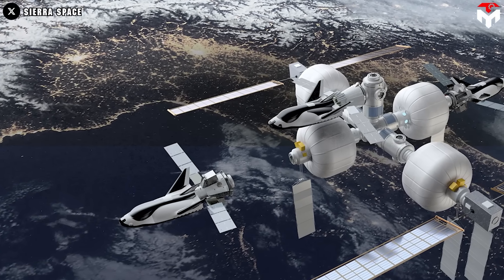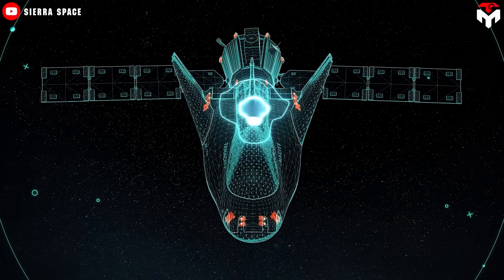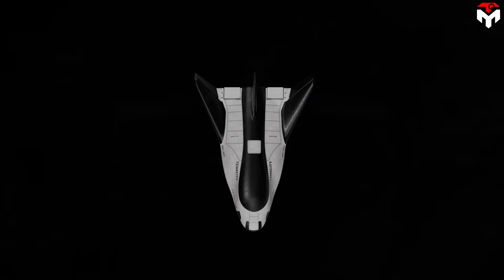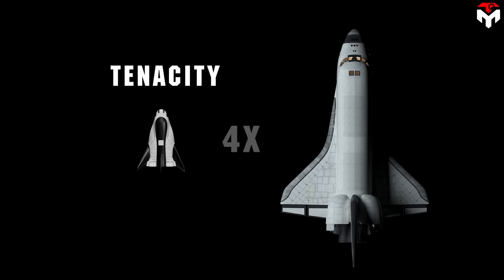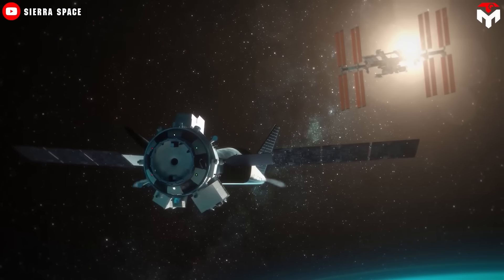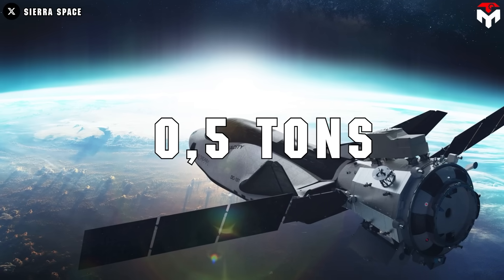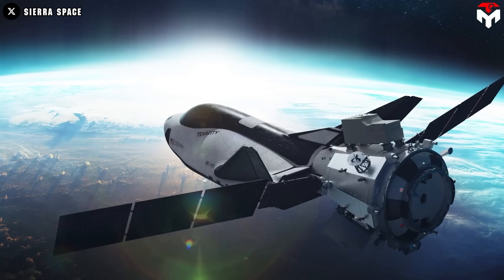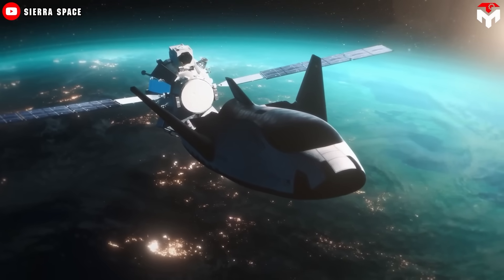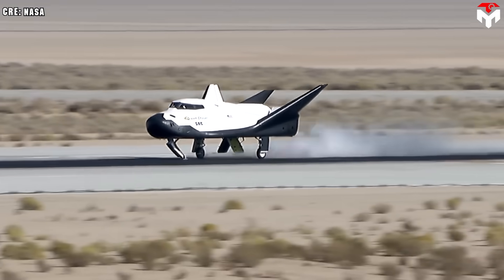Such a design will allow maximizing the amount of cargo carried. The large length would benefit sensitive-sized cargo rather than a capsule. Sierra's cargo spacecraft Tenacity is roughly a quarter of the total length of the space shuttle orbiters, though the habitable volume is about half the space shuttle. Tenacity can carry five tons of pressurized payload and 0.5 tons of unpressurized payload, and can also bring back two tons of cargo including fragile science experiments, thanks to its modest gravity loading on reentry and landing, as well as its runway landing method.